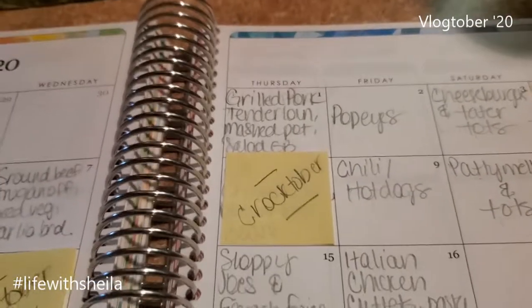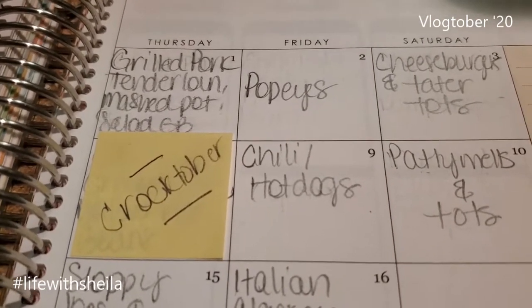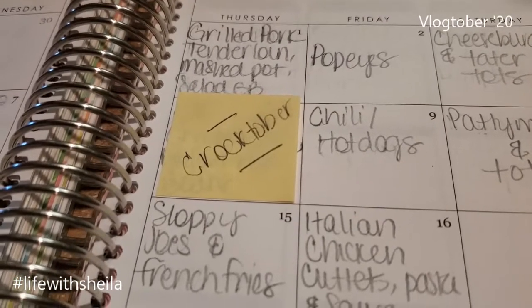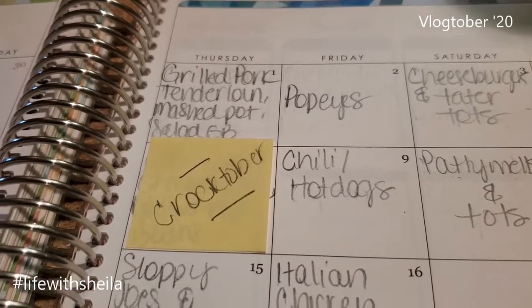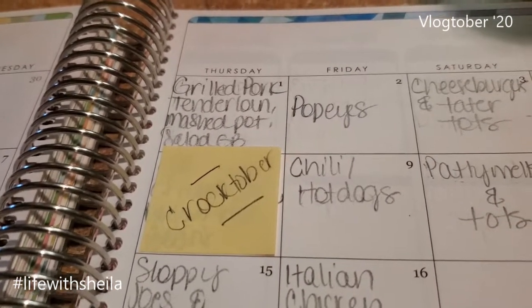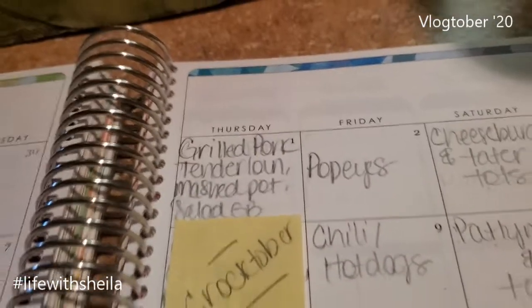Tonight I'm working on a recipe for Crocktober — make sure you come back Saturday to see what it was. Tomorrow for me is Friday, and we have Hurricane Delta out in the Gulf. It's sadly predicted to hit Lake Charles, which leaves us on the clean side, but we're supposed to get a lot of wind and rain. So I thought it's gonna be a rainy day — I'm gonna make chili in the crock pot, and of course hot dogs for those who don't want chili.